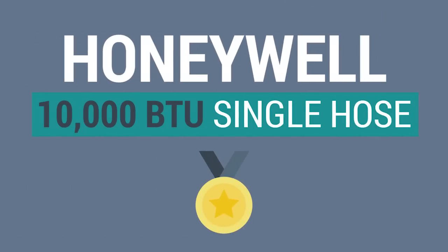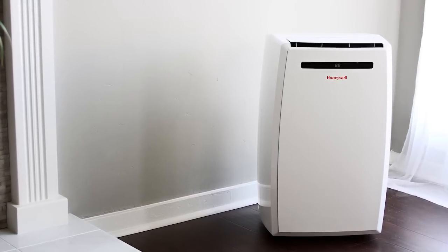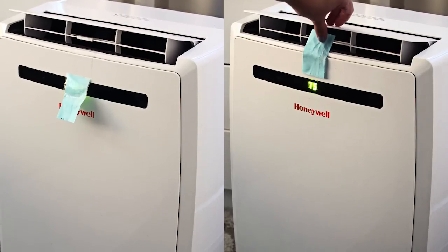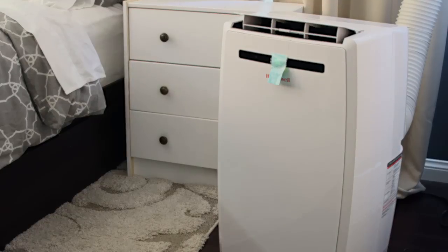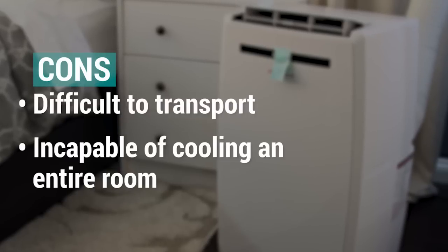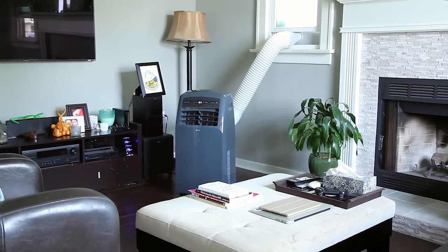The Honeywell 10,000 BTU Single Hose is a very popular choice. With solid Amazon reviews and owning the low end of cost on the market, the Honeywell as our budget pick was almost a no-brainer. However, by no means were we ecstatic with this product. Compared to the Haire and LG, it's hard to move. In addition, in hotter environments, it really only functions as a cold fan, not an air conditioner. Overall, it's still a solid product for the price, but we'll be sticking with the LG.